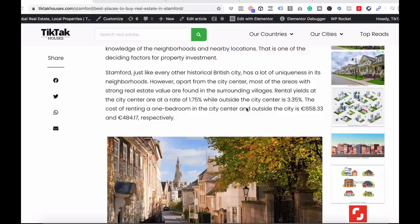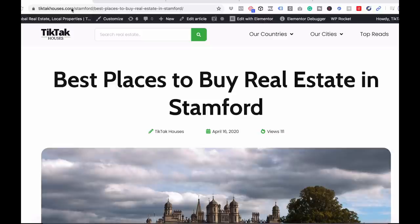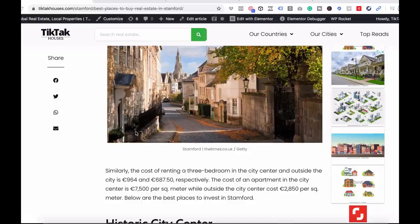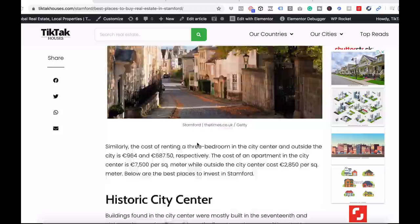The cost of renting a one-bedroom in the city center and outside the city is £658.33 and £484.17 respectively. All this data you can find inside tictachouses.com — simply go to that website and you'll see different cities, different countries, all the information you need regarding real estate investing tips, common mistakes, and data on different cities around the world.